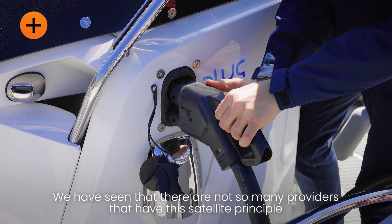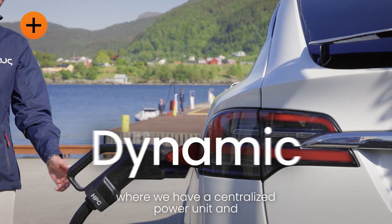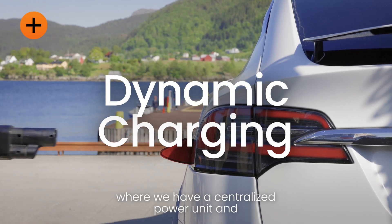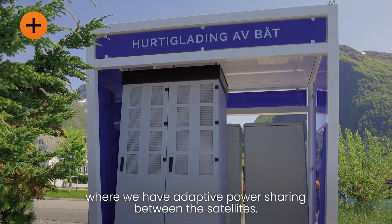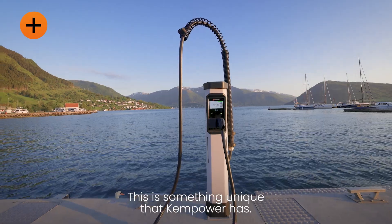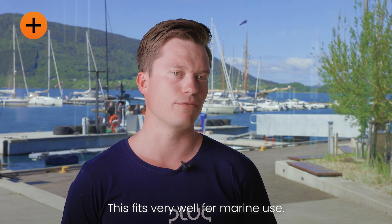We have seen that there are not so many providers that have this satellite principle where we have centralized the power unit and where we can have the more adaptive power sharing between the satellites. This is something unique that Camp Hour has and this fits very well for marine use.